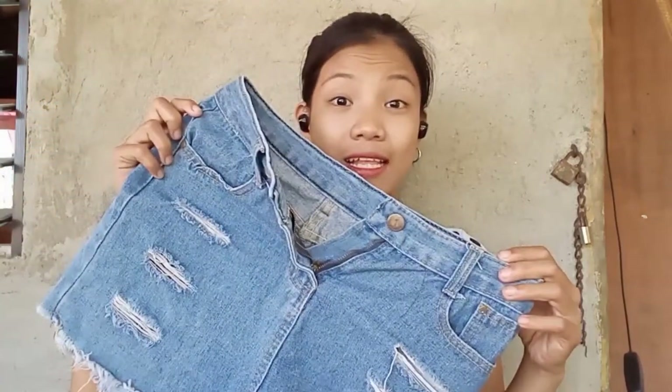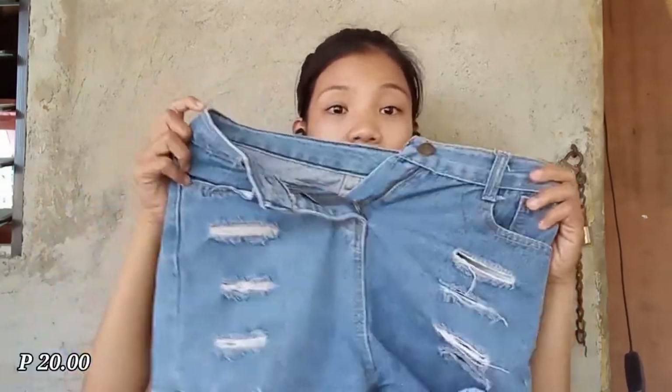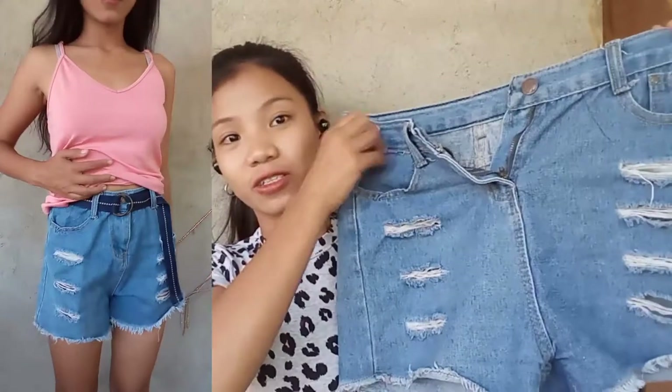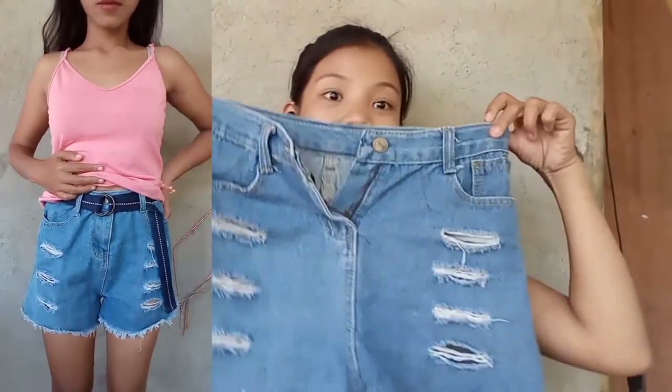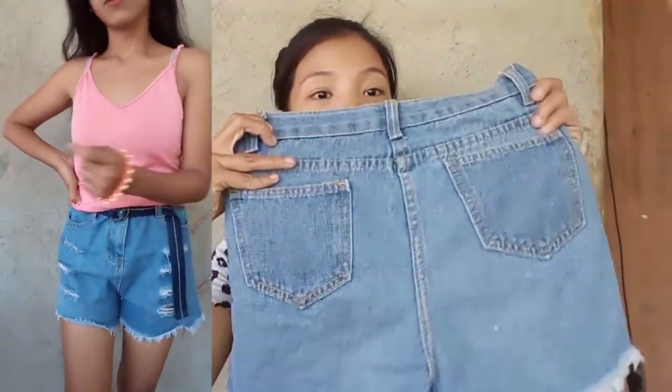Since there's only one pair of shorts here, which is this denim one, let's start with it. It has a rib detail and it's legit denim, as in really nice. And for only 20 pesos, I already have shorts! If you buy this brand new, it would cost around 200 to 300 pesos. I'm so happy for this!